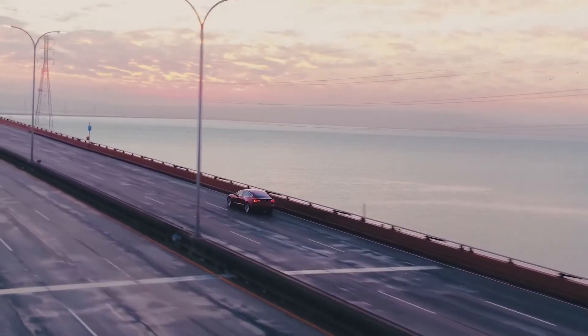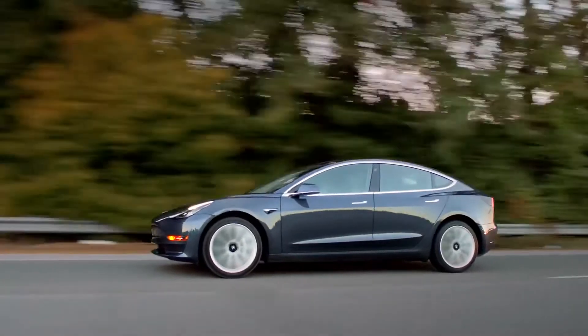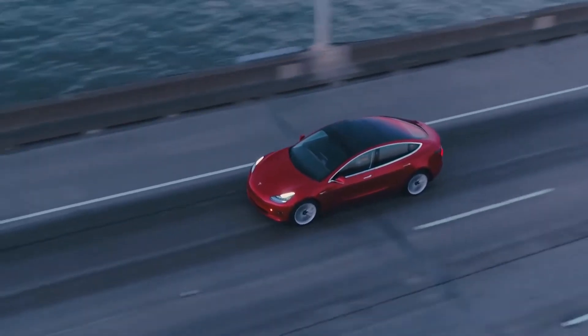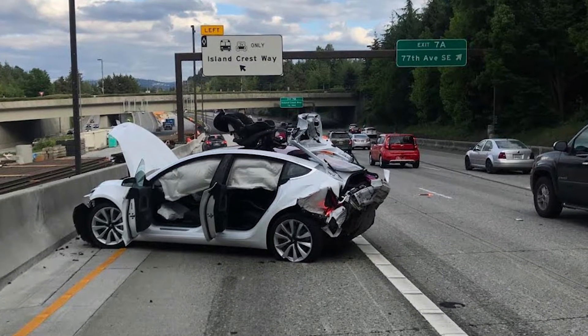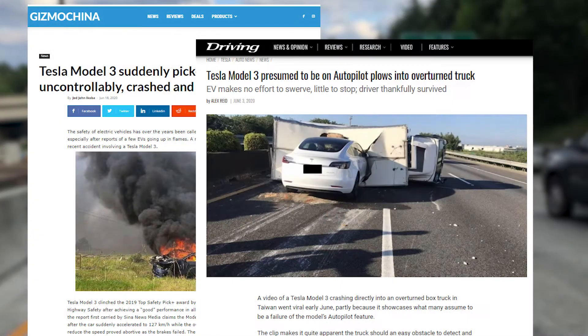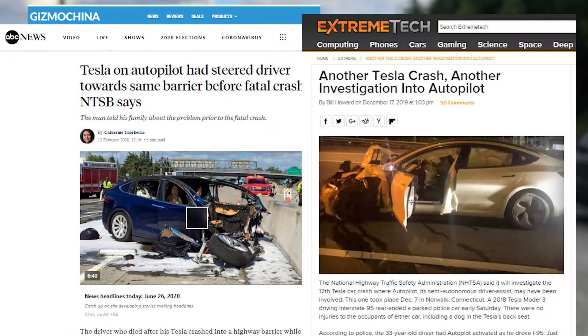Tesla cars are becoming mainstream in many states. And obviously, with more cars on the road, the number of accidents has increased. This also came with a lot of media coverage, where various questions were raised about the safety of Tesla cars.